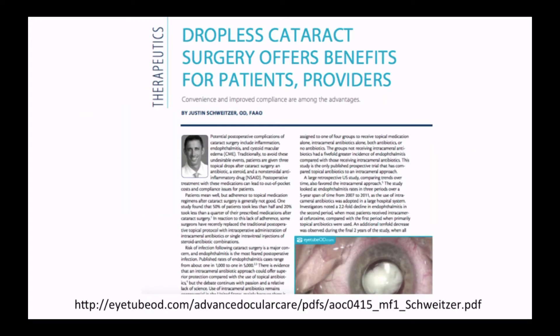Recently, there has been significantly more discussion around dropless cataract surgery. A good friend and colleague, Dr. Justin Schweitzer, recently published an article on this in Advanced Ocular Care. In the article, he discusses the clinical rationale along with the evidence to support a dropless post-op regimen.